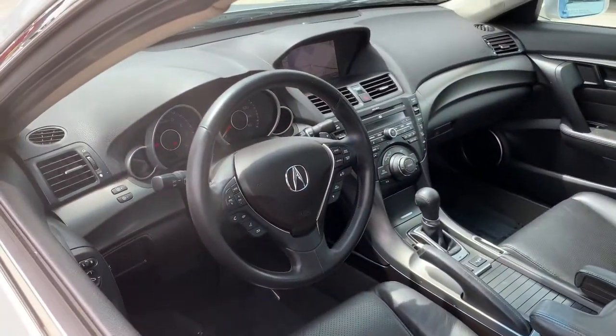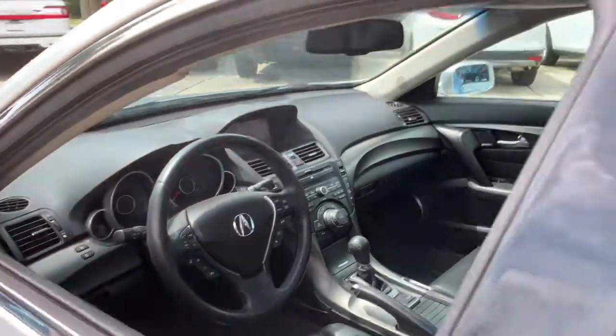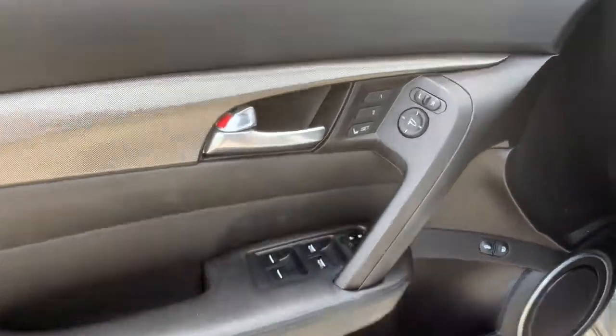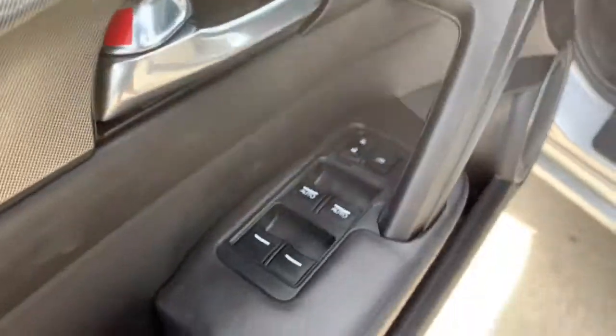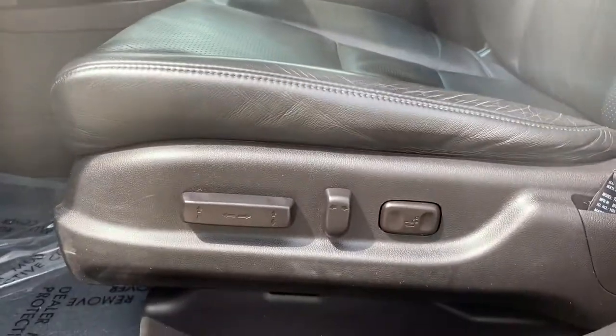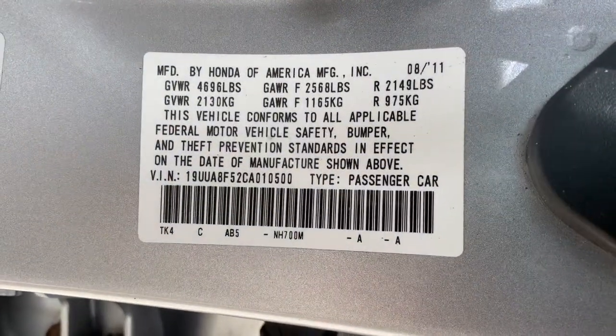The following are some of this vehicle's highlighted options: keyless entry, navigation system, sunroof/moonroof, power passenger seat, heated mirrors, satellite radio, premium sound system, backup camera, keyless start, fog lamps.